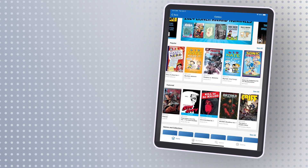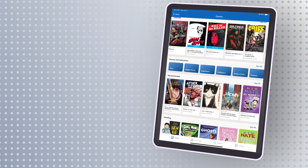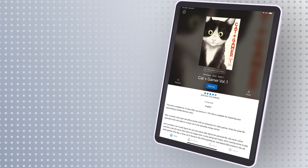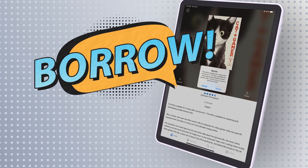Once you've downloaded the Hoopla app, simply navigate to the comics page to begin browsing. Find something exciting? Select Borrow and begin reading immediately.